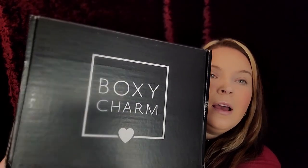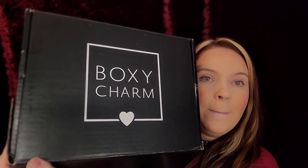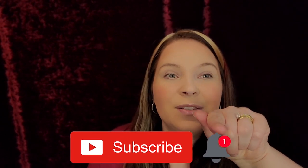Hey guys, it's boxy lux month — look how big this box is! Before we get into this boxy luxe unboxing, don't forget we are doing a giveaway lasting till March 31st. The link is in the description below and in the end cards, so go enter — especially if you want a sold-out palette and much more. If you're new to my channel, hit the subscribe button and notification bell, and let's get into this box!